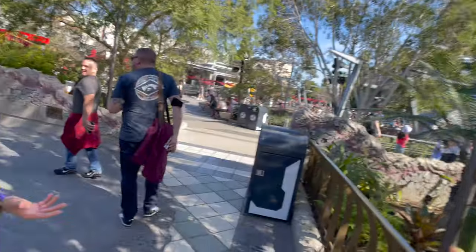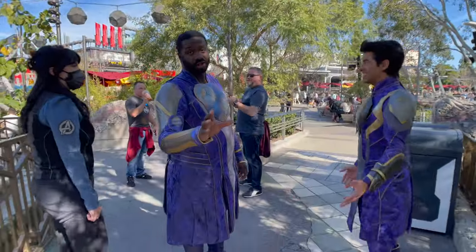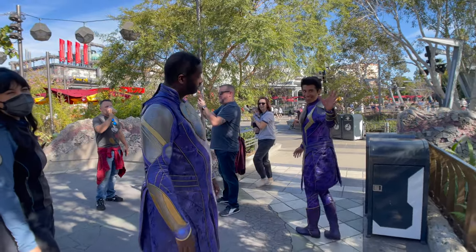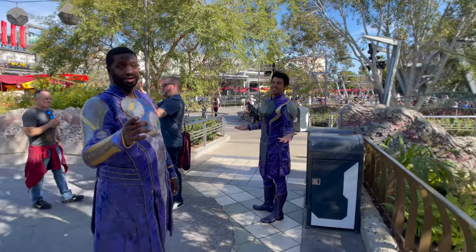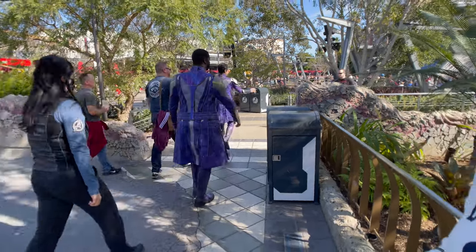We just had a little encounter with a character — we just saw an Eternals character, the tech guy. He gave us all the technology in the world, which was pretty cool! My breakfast, the Calculated Breakfast, was 10 out of 10 certified — I recommend it to you guys here at Pym's Kitchen.